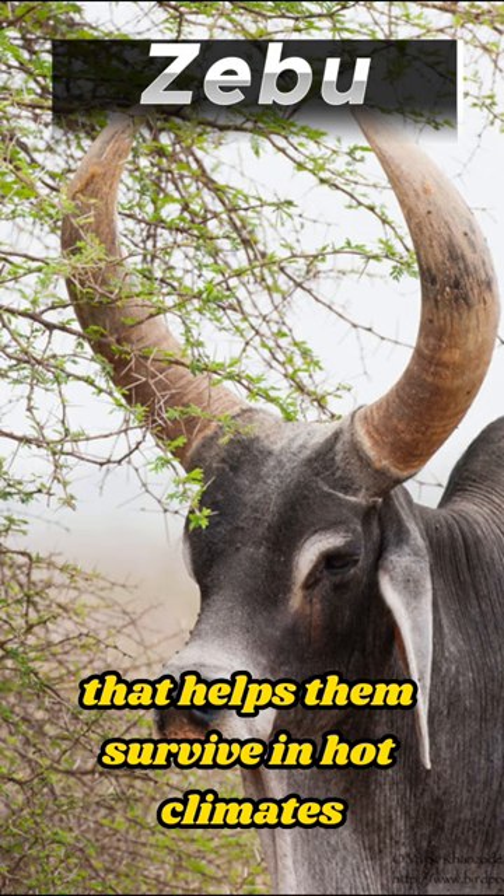The zebu, also known as Bos indicus, is a remarkable breed of cattle that originates from South Asia.